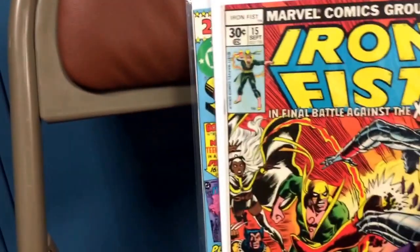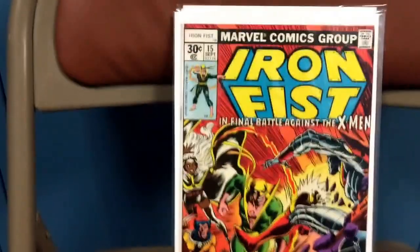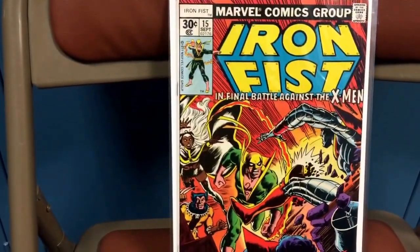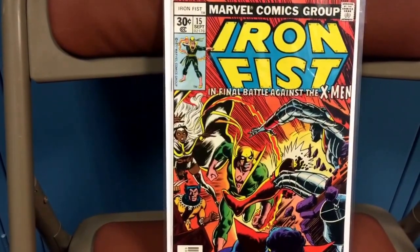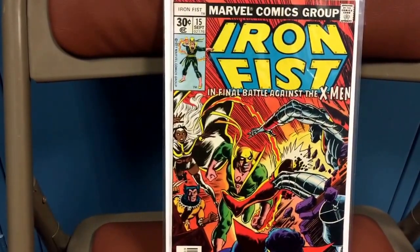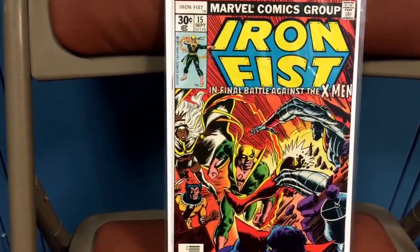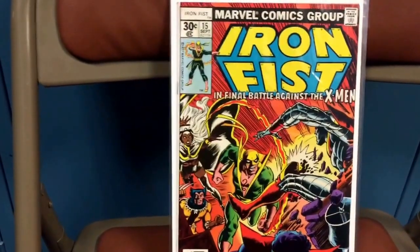Another book I had to pick up was Iron Fist 15. If memory serves me correctly, this is one of the earliest — if not the first time — that John Byrne and Claremont worked on the X-Men together. I believe this book predates their first run on X-Men by about two months. It's also the last issue of Iron Fist, so I just couldn't pass it up. Just a great book.